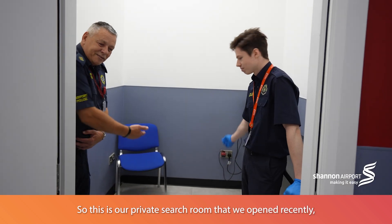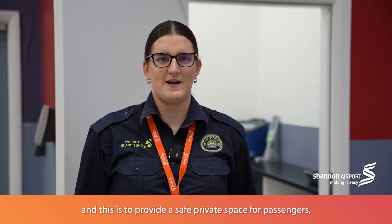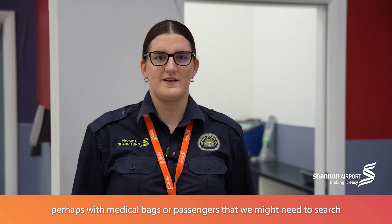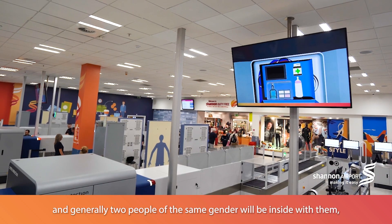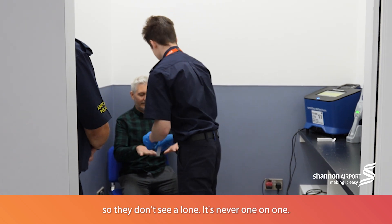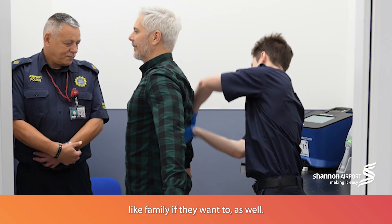This is our private search room that we opened recently. It provides a safe, private space for passengers with medical bags, or passengers who need to be searched for security reasons and who aren't comfortable doing so among the hustle and bustle of security. Generally, two people of the same gender will be inside with them so they don't feel alone — it's never one-on-one. They can also bring someone in with them, like a family member, if they wish.